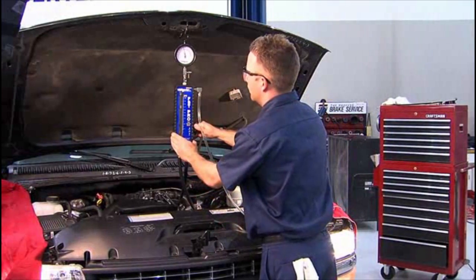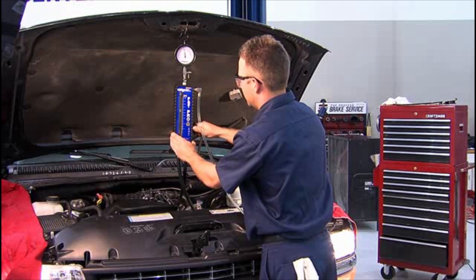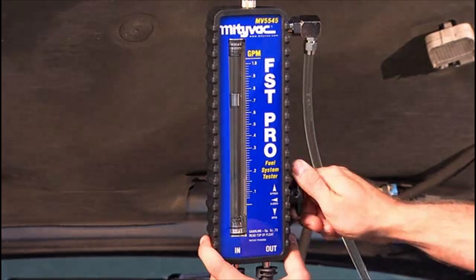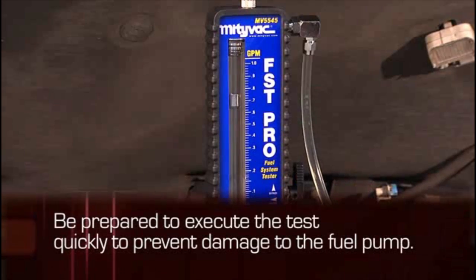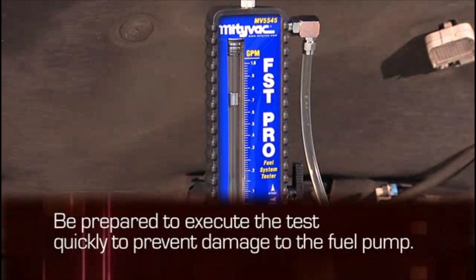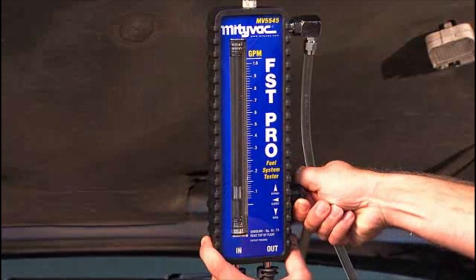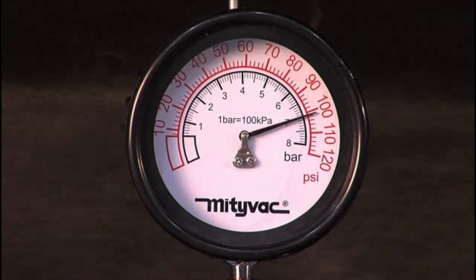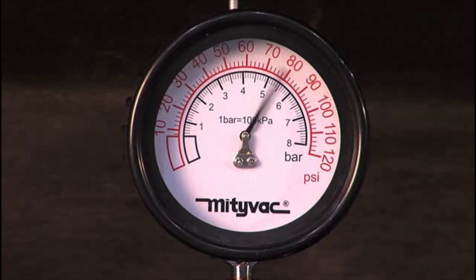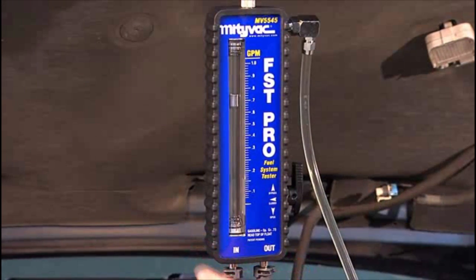The first test is to determine the maximum pressure the pump can produce when all flow is restricted. This is called a deadhead test. Performing a deadhead test will completely restrict the fuel flow, so be prepared to execute it quickly to prevent damage to the fuel pump. Locate the knob for the flow control valve on the side of the FST and rotate it 90 degrees clockwise from the open position to the closed position. Quickly note the value for peak pressure indicated on the pressure gauge and then return the valve to the open position. This completes the deadhead test.